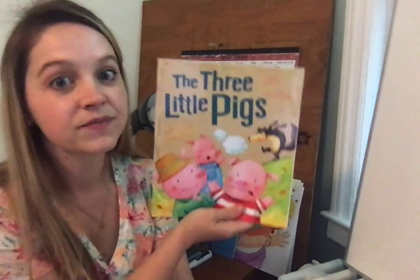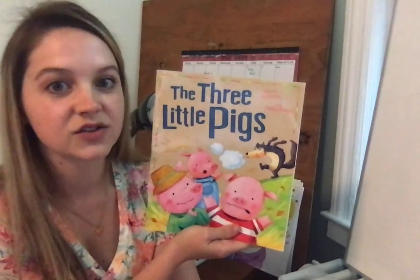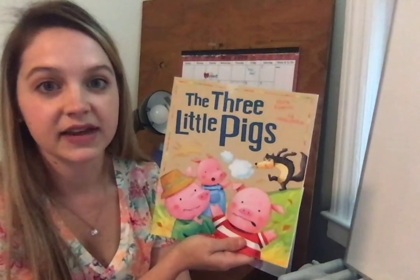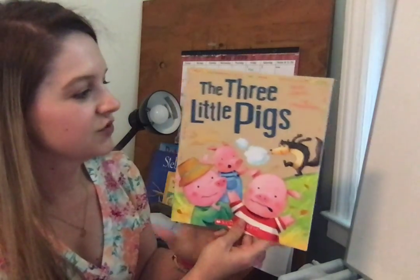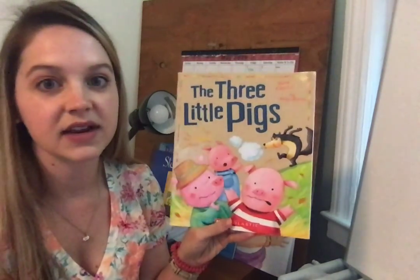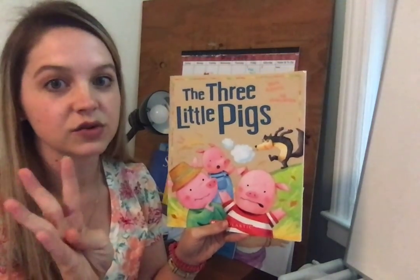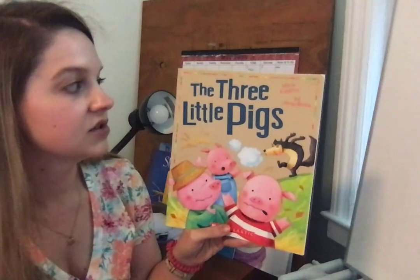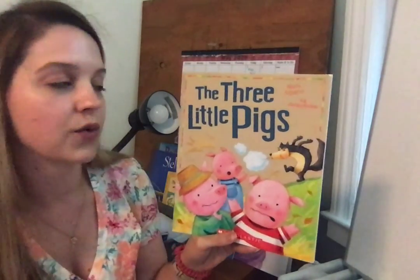Hi friends! Today for a read-aloud story we're going to be reading the traditional version of the story The Three Little Pigs. Since it is our first day reading this story we're going to be making a story map. You are probably an expert at making a story map already, but in case you forgot the four things that we want to include on our map are our characters, setting, problem, and solution. So as you listen to the traditional version of The Three Little Pigs pay attention to those four things.